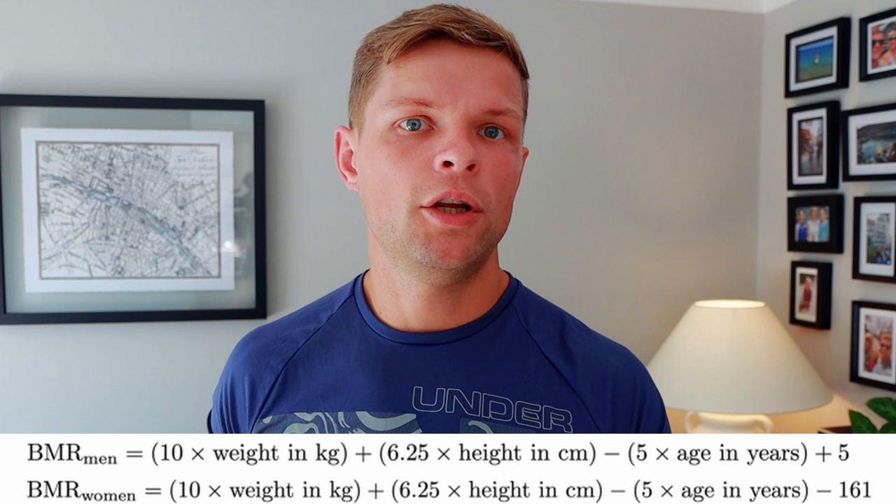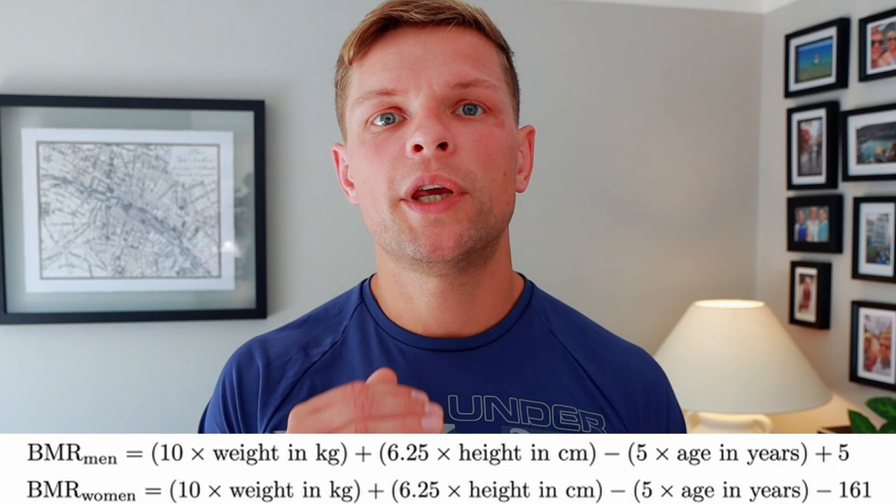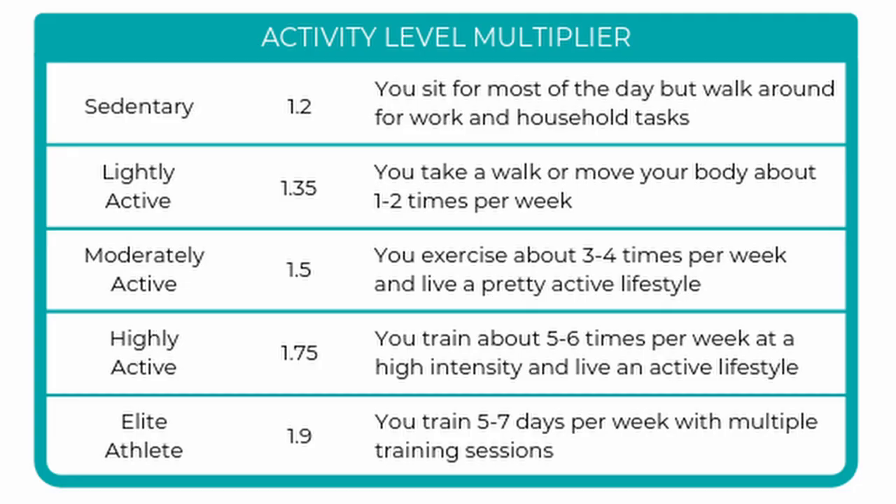Once you've established your BMR, you can use that figure to find your maintenance calorie level. Simply multiply your BMR by 1.2 if you don't do much activity or are fairly inactive and don't train on a regular basis. If you're more active, train several times a week, and generally move a fair amount throughout the day, multiply your BMR by 1.5.